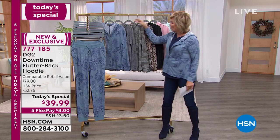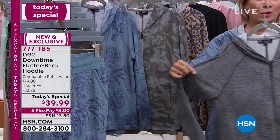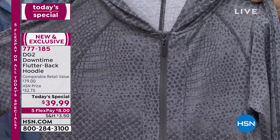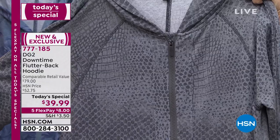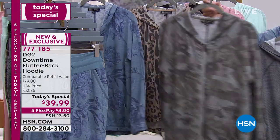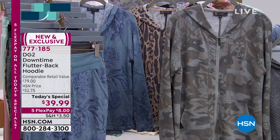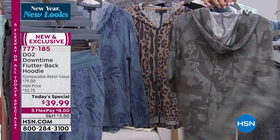I showed you the blue floral, you saw the black on Tasha. Here's a great choice in the gray croc — this is done so meticulously, there's a lot of work that goes into that. And here is the camo floral, which I absolutely love. We have joggers, by the way, that coordinate with these prints and solids, so keep that in mind.